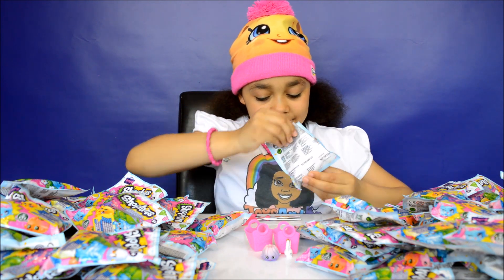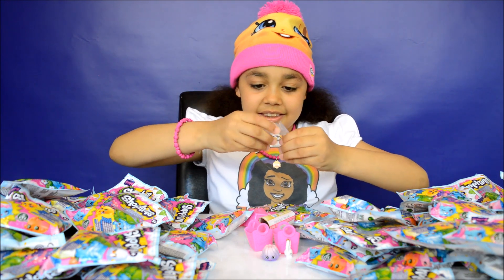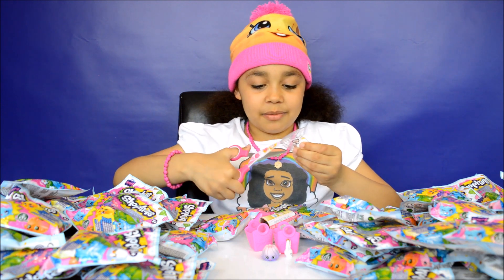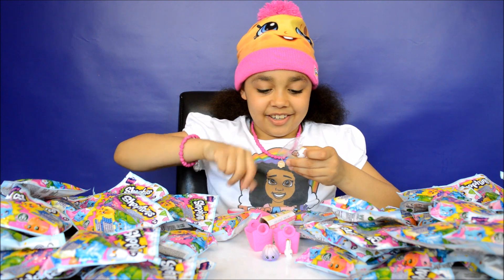Now for my third Shopkins — this one is Egg Chick, a little egg. This one would go well with the egg cup because it can sit in it like a little egg.